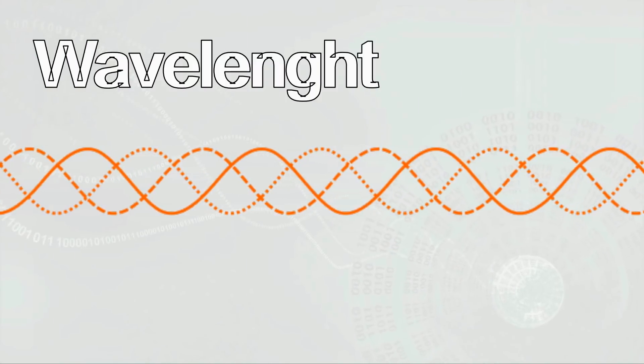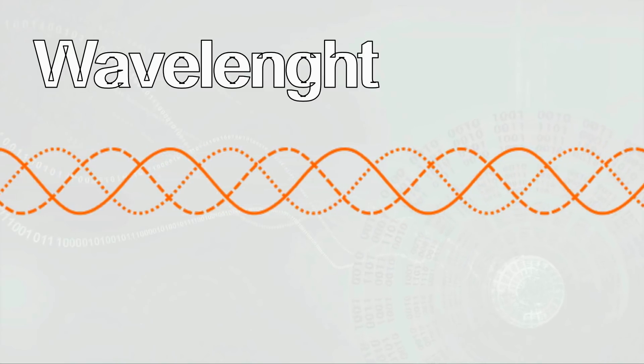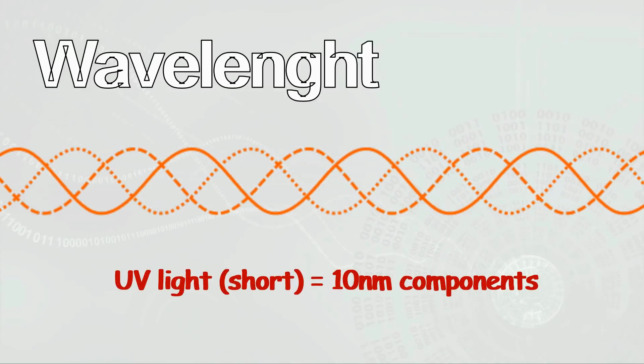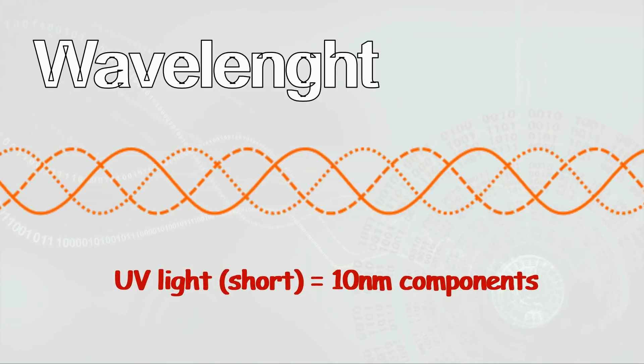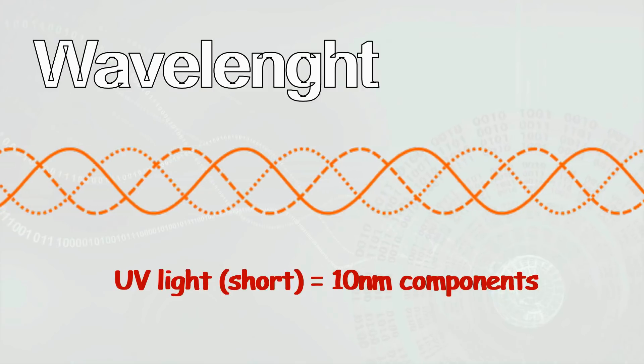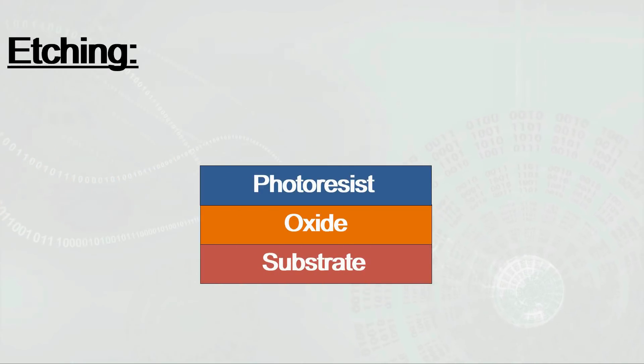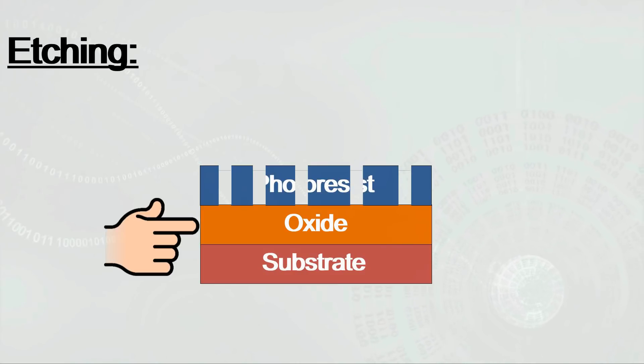Here's something to keep in mind: the light's wavelength determines the degree of complexity of the circuitry that can be cut into the photoresist surface. This simply means that the shorter the wavelength is, the greater the number of electrical components that can be added to a given area. Now as the light dissolves portions of the photoresist material, it exposes a layer below called the oxide layer. By using a liquid chemical agent, which is dispersed into the newly created cavities, the exposed layer is dissolved, etching the geometrical patterns into the silicon wafer.